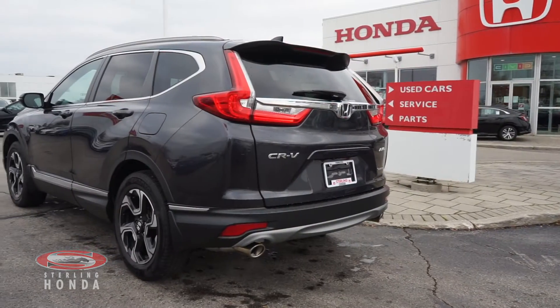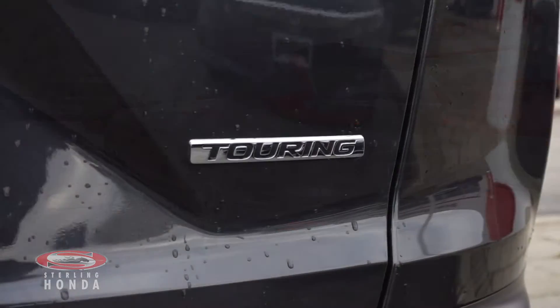The back of this all-wheel drive vehicle has wipers and polished paint, trim and badging.